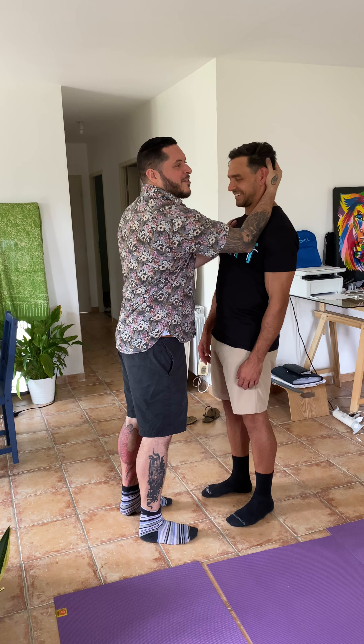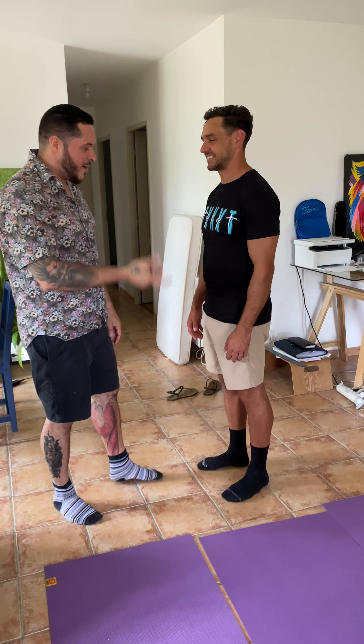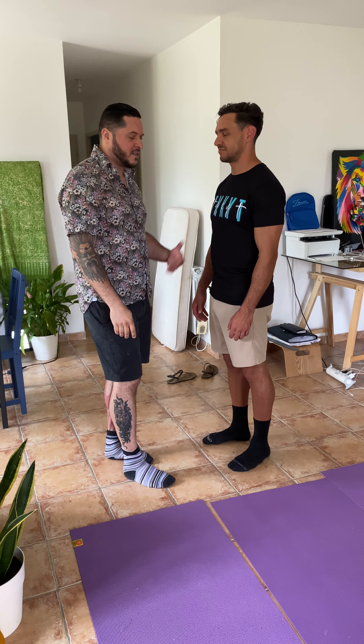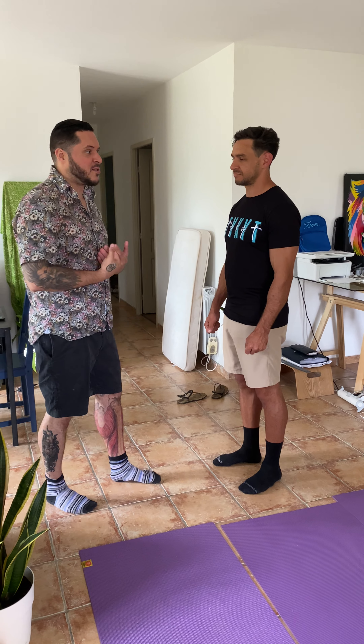And then we got the tiny little extensors of the neck here. Pull backwards — look, I'm just with my finger, you cannot resist. That side is super good.